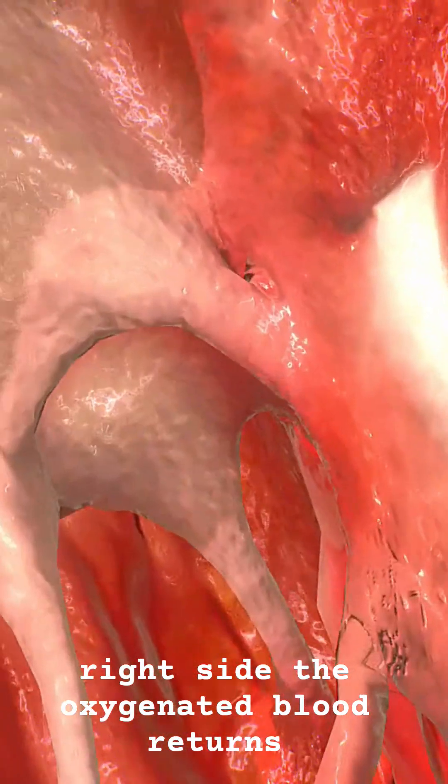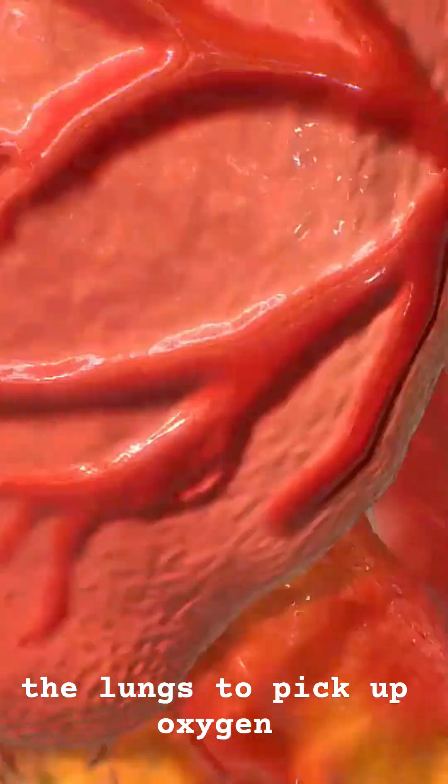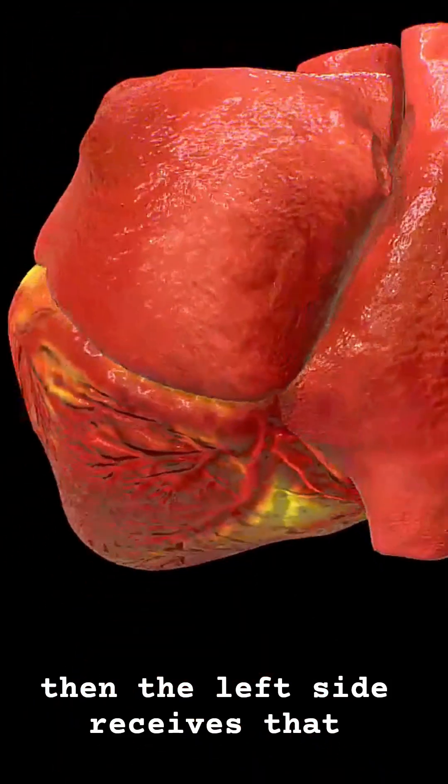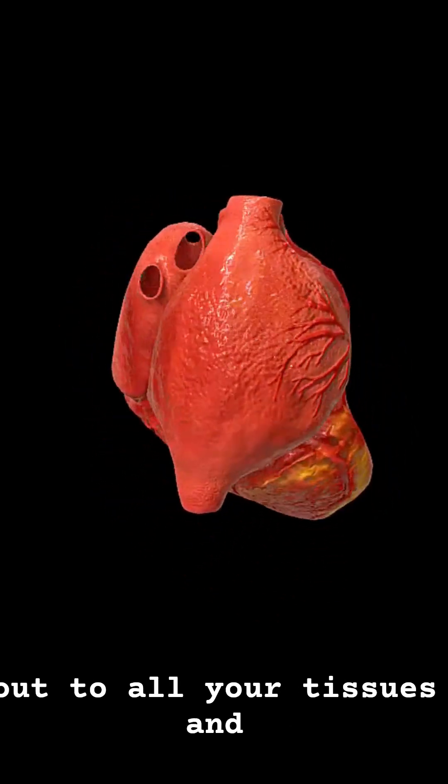On the right side, deoxygenated blood returns from the body and gets pumped to the lungs to pick up oxygen. Then the left side receives that fresh, oxygenated blood and pumps it out to all your tissues and organs.